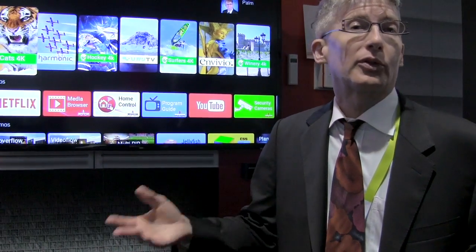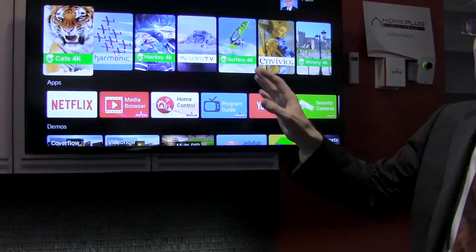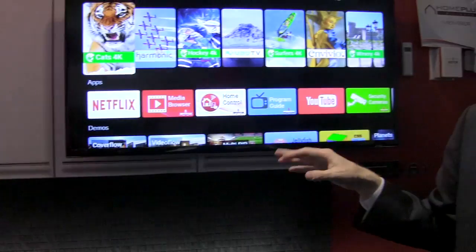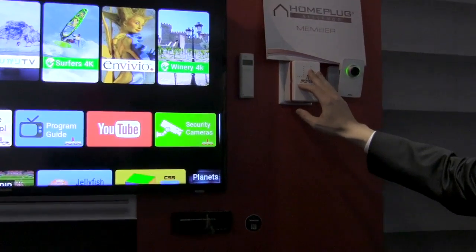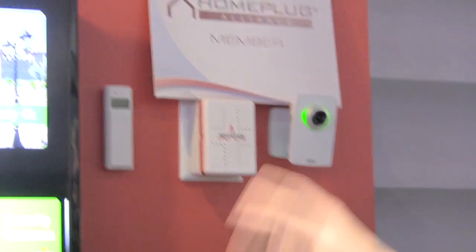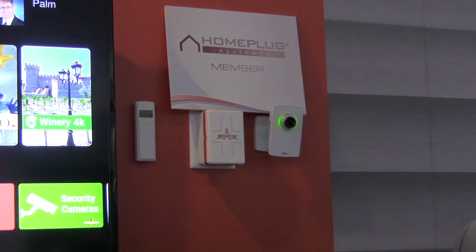Welcome to Broadcom's connected home demonstration. Here we're showing new additions to our connected home for Internet of Things, mainly focusing on home security and home automation. Inside our home, we have a gateway with a number of set-top boxes connected. In parts of the home where you don't have good wireless coverage, we put in HomePlug to Wi-Fi range extenders. We're also connecting all kinds of sensors for doorbells and temperatures inside the connected home.